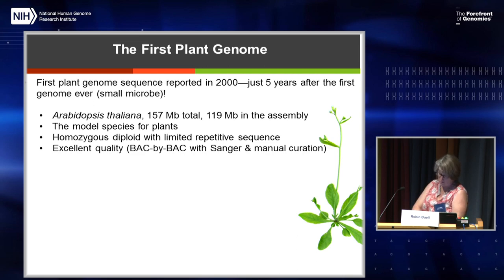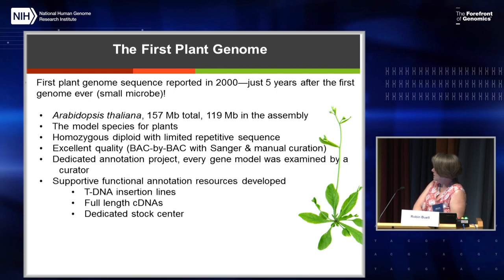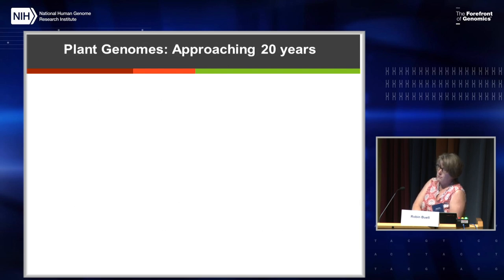A person actually looked at every base that had a problem. There was a dedicated annotation project, so every gene model was examined by a person. And then there was a whole host of functional genomics support data resources developed — a set of T-DNA insertion lines, a dedicated full-length cDNA project so people could get open reading frames for functional genomics work, and a stock center as well. There were also species-specific databases, first TAIR and then AeroPort, and that really took off in terms of advancing plant biology.